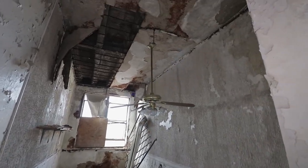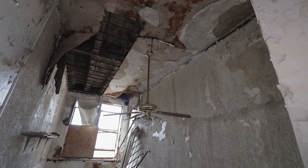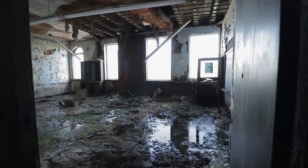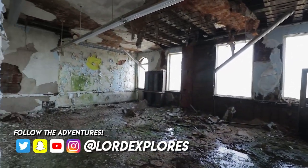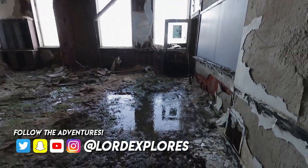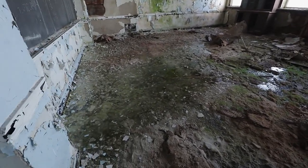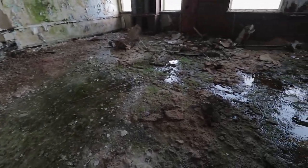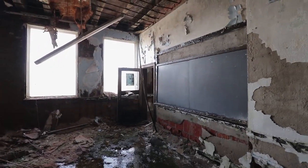Oh my God, it's got smacked by the water. Wow — holding on by a thread. Yeah, this — that is a lake there. This whole room is just water. This is unbelievable. This is crazy. There's a smiling face on the floor.